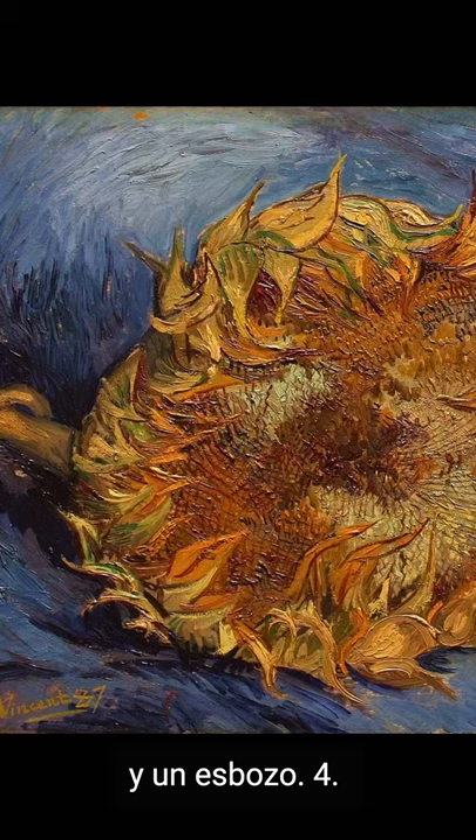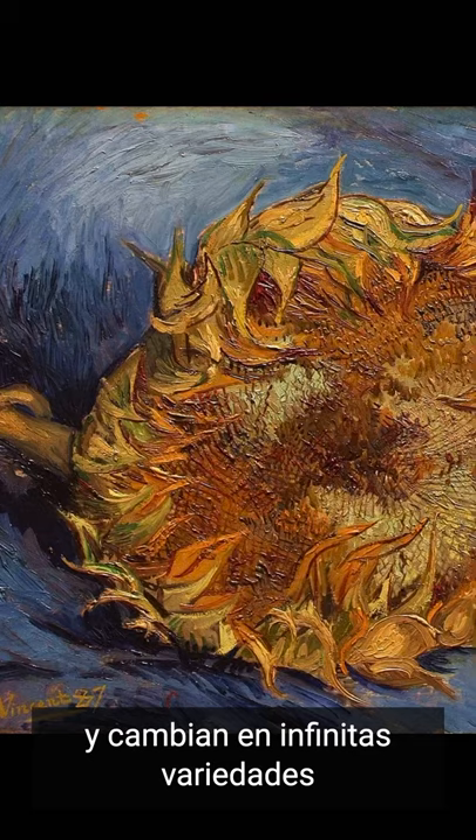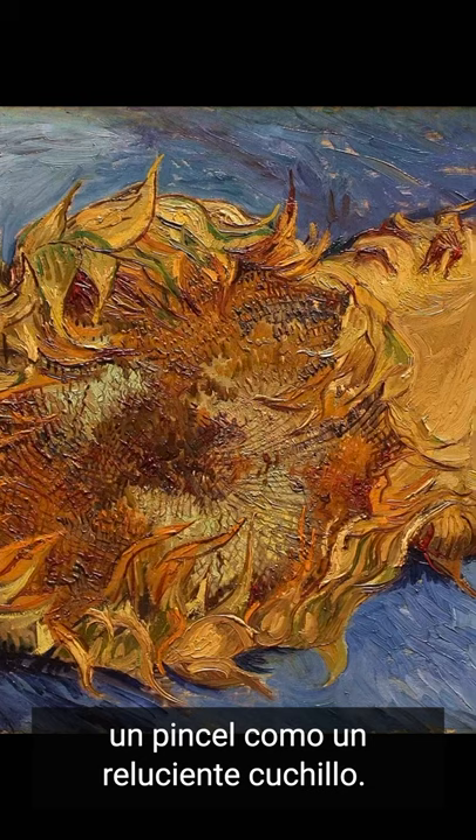Brutal extremes, said Van Gogh. Brutal blue — like the blue of his Orsay self-portrait, of the Starry Night. Blues that evolve and change in infinite varieties, at the stroke of a brush, a brush like a shining knife.